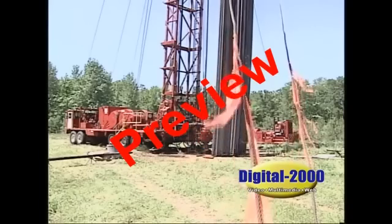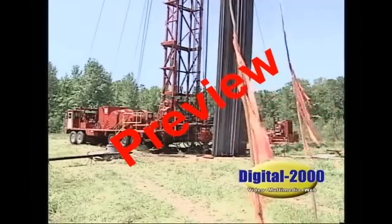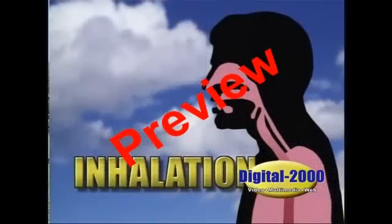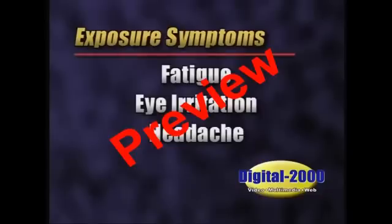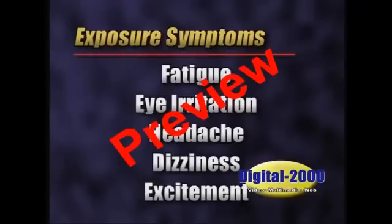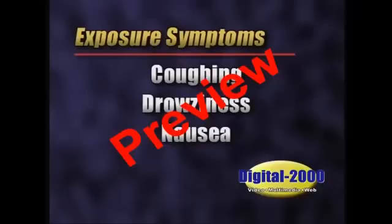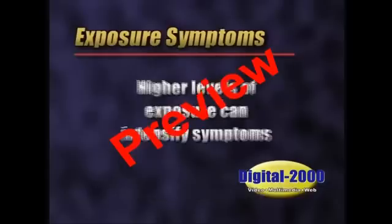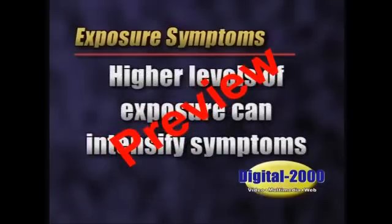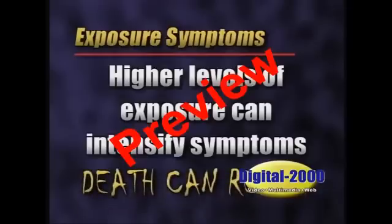There are many different hazards associated with this poisonous gas. The main hazard is inhalation. Absorption through the skin is not considered a significant hazard. Low levels of exposure may cause the following symptoms individually or in combination, increasing with longer exposure: fatigue, eye irritation, headache, dizziness, excitement, coughing, drowsiness, nausea, and pain in the nose, throat, and chest. Higher levels of exposure can intensify symptoms and, if the concentration is high enough, death can result.